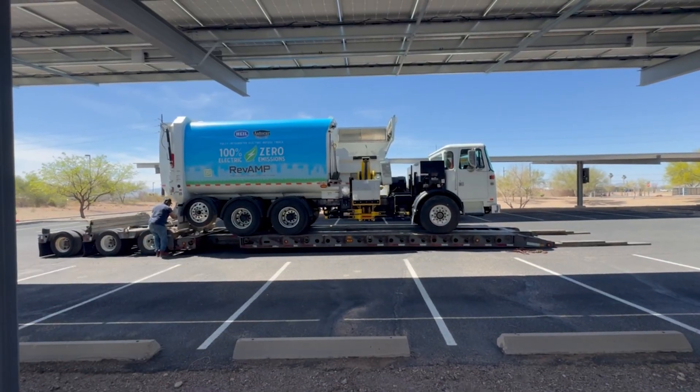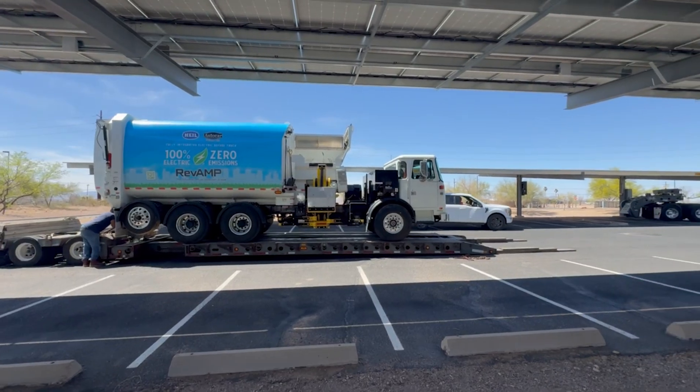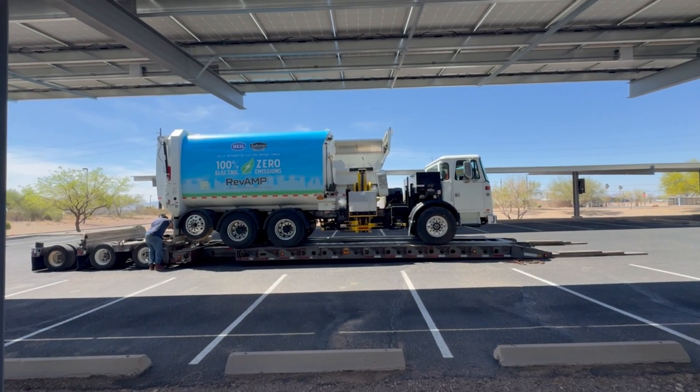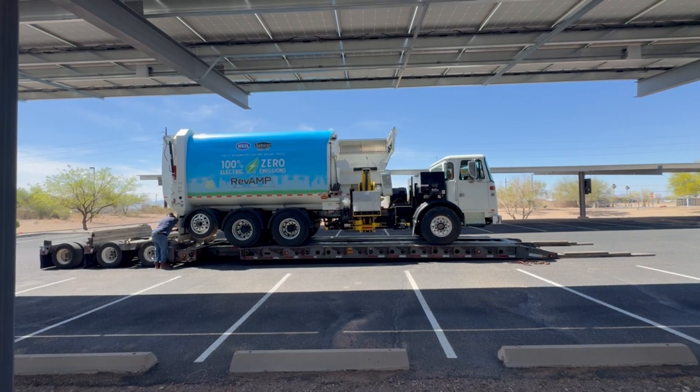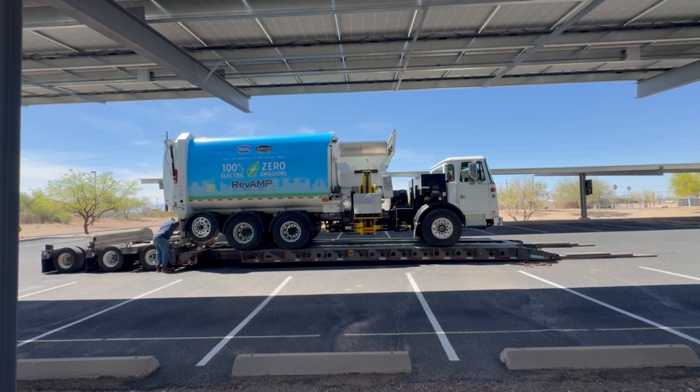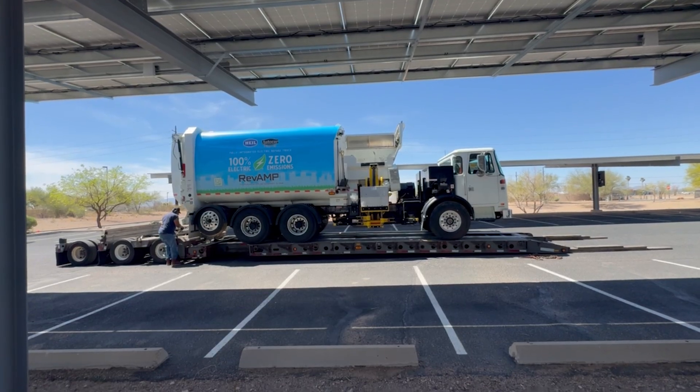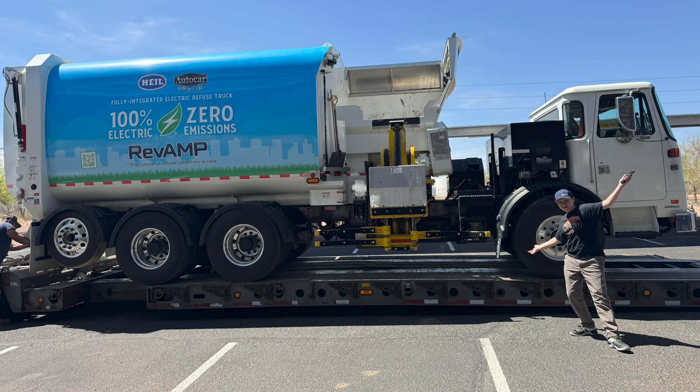Look at that beautiful truck. Big shout out to my friends at Heil. Big thanks to Andrew, Michael, and of course Bill, who's in this video. Thank you guys for making this possible. Heil makes an awesome electric garbage truck. I'm looking forward to seeing you at Waste Expo 2025 in Las Vegas. And that's a quick look at a fully electric Heil garbage truck with an auto car cab.